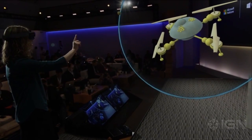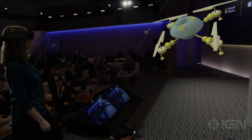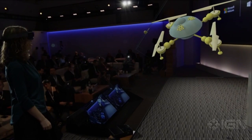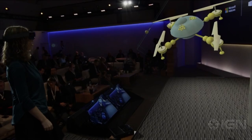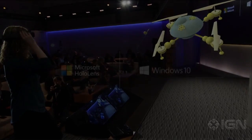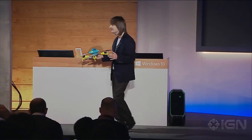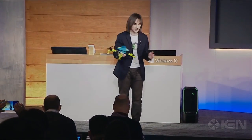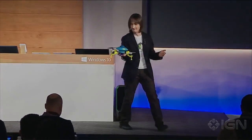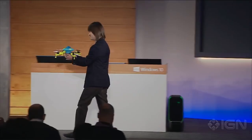Wouldn't it be amazing if we could take Lorraine's creation and turn it into a real quadcopter? So we did. This is a 3D print we made earlier of Lorraine's creation — made entirely in Holo Studio. What do you think, Lorraine — shall we take it for a spin? So much fun! Thank you, Alex.